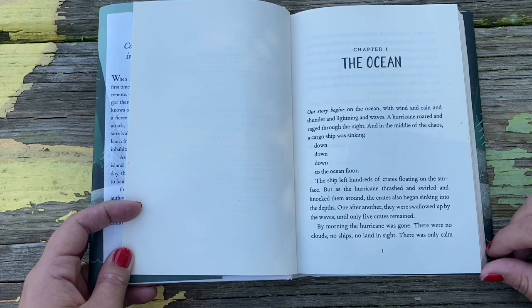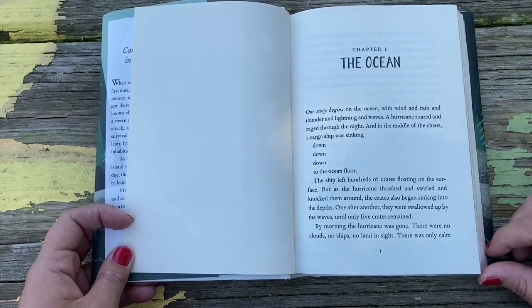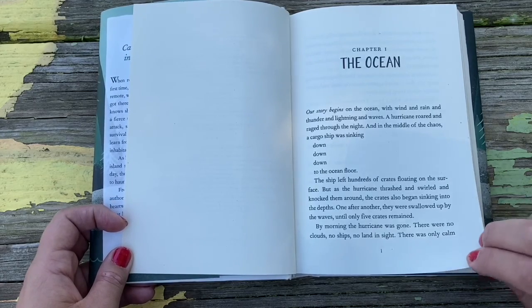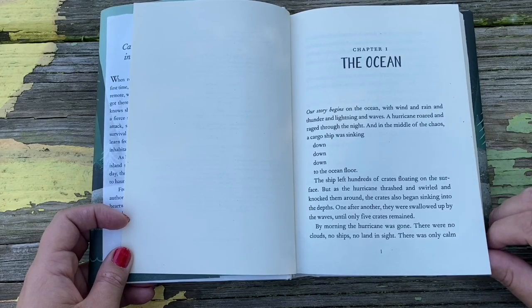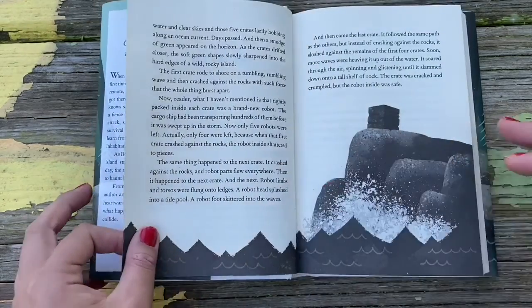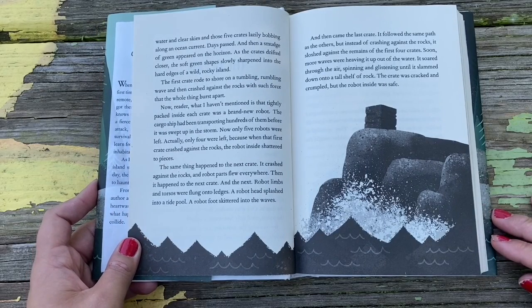The ship left hundreds of crates floating on the surface, but as the hurricane thrashed and swirled and knocked them around, the crates also began sinking into the depths. One after another, they were swallowed up by the waves until only five crates remained. By morning, the hurricane was gone. There were no clouds, no ships, no land in sight.